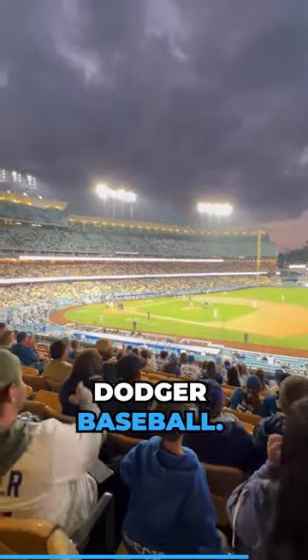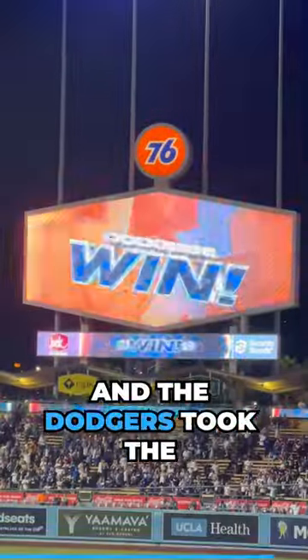Now it's time for Dodger baseball. Hillary is super excited from a Dodger home run. We can't forget the famous wave. And that's the end of the game — the Dodgers took the W.